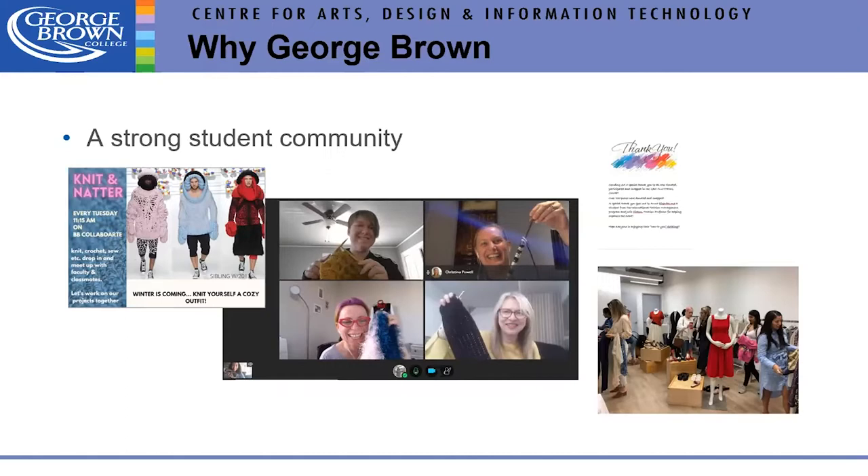Another reason to choose George Brown: we have a strong student community. There's a weekly event where students gather for knitting and embroidery — a nice way to have some fun alongside all the hard work. There was also a student-organized clothing swap event, allowing people to reuse garments and exchange what they no longer wear for something new to them.